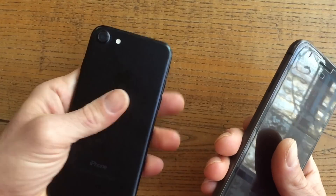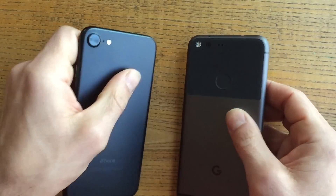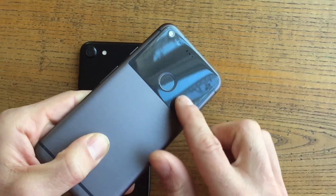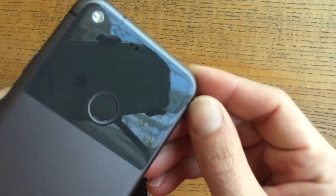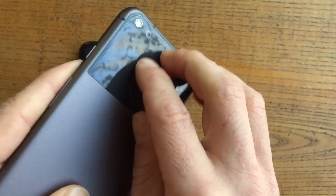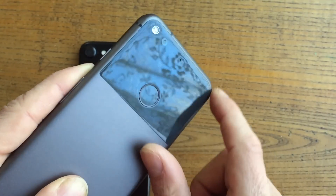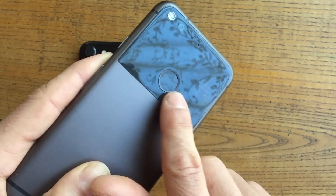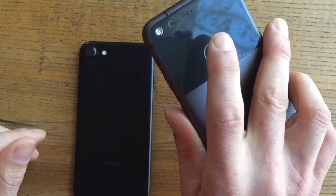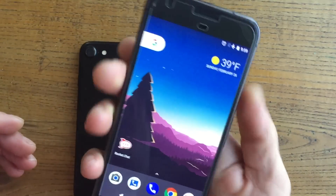The iPhone feels much more sexy and sleek in your hand compared to the Pixel. The Google Pixel does have a glass back on the top, which to me is a bad decision — you can see some scratches right in the corner. If you don't put a case on it, the back is going to get really scratched up and damaged, especially if you drop it. The fingerprint reader on the Pixel is built into the back of the phone, which is nice because you can just grab the phone and unlock it quickly.